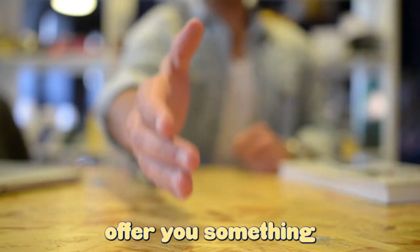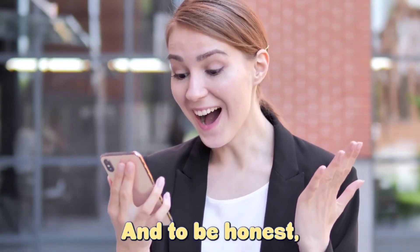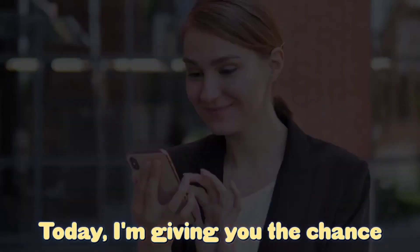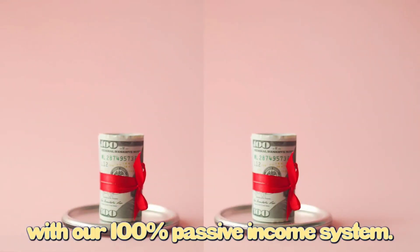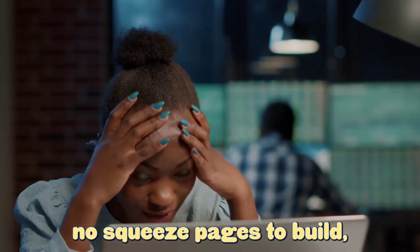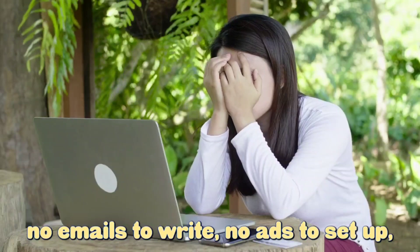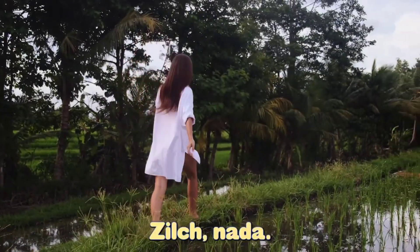Today I'm going to offer you something that I've never offered before, and to be honest, I doubt that I'll ever offer it again. Today I'm giving you the chance to double your money with our 100% passive income system. No links to promote, no squeeze pages to build, no emails to write, no ads to set up, no work to do at all — nothing, zilch, nada.